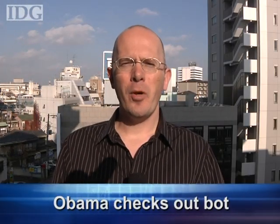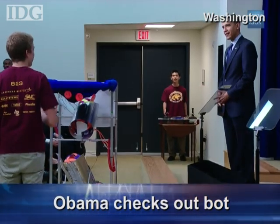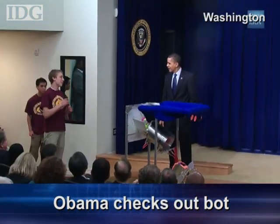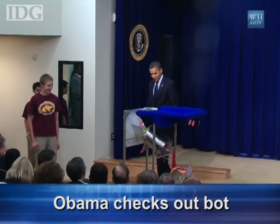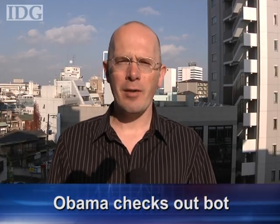I wasn't the only one checking out robots this week. U.S. President Barack Obama got a chance to check out a robot in Washington as he announced plans to strengthen the teaching of maths and sciences in the United States. He also announced plans for a White House science fair. If you win the NCAA championships, you come to the White House.